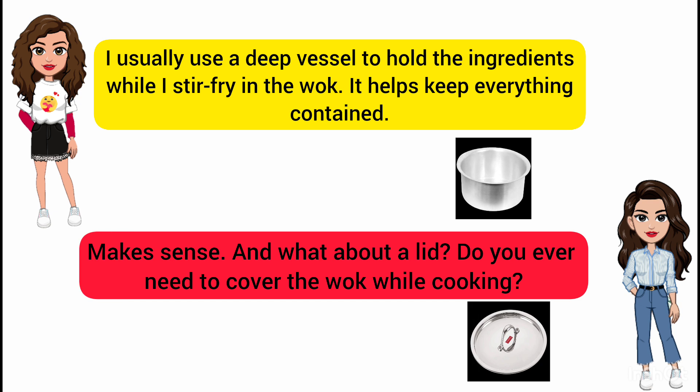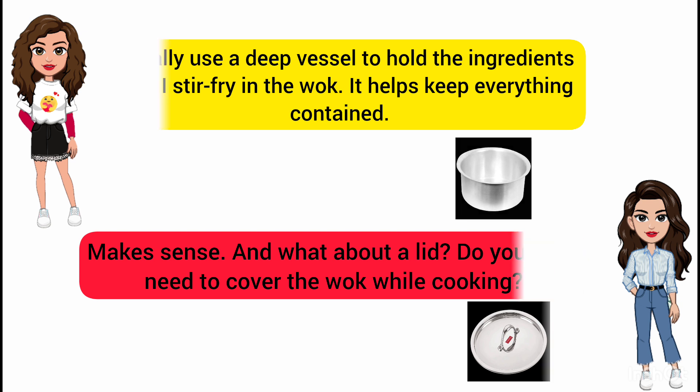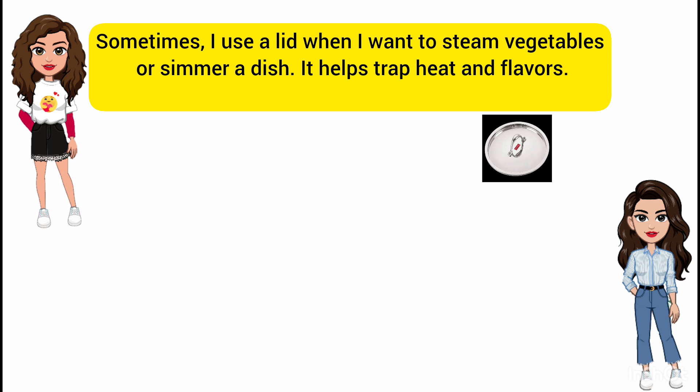Makes sense. And what about a lid? Do you ever need to cover the wok while cooking? Sometimes I use a lid when I want to steam vegetables or simmer a dish. It helps trap heat and flavors.